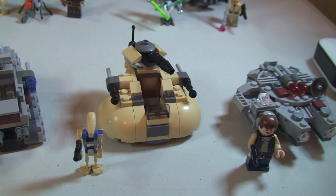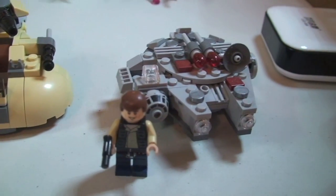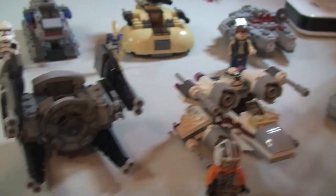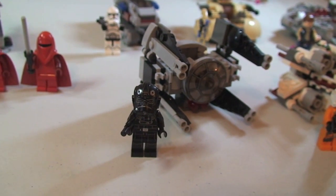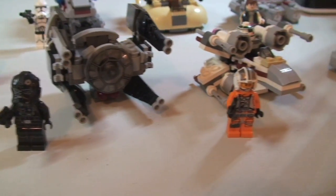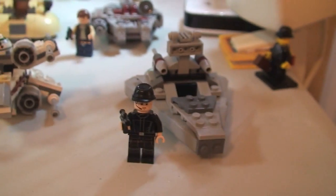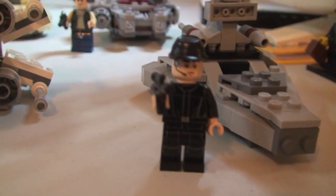Next up is set 75029, the AAT, again £8.99. By far my favourite of the Micro Fighters — I think this one is awesome — is set 75030, the Millennium Falcon, at £8.99. Next we have the TIE Interceptor, set 75031, £8.99. Then set 75032, the X-Wing Fighter, and finally set 75033, the Star Destroyer, both also £8.99.